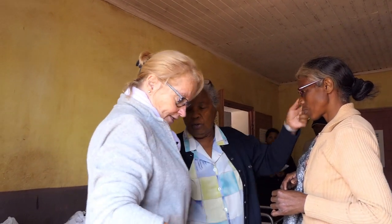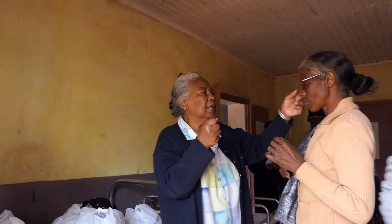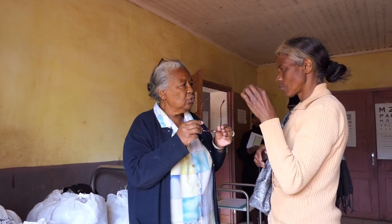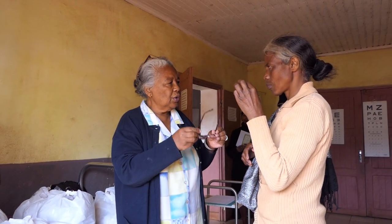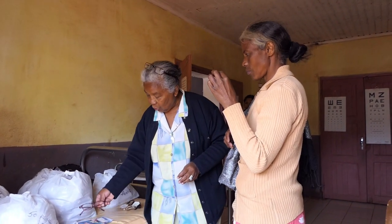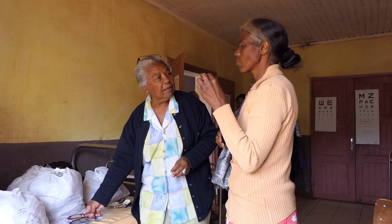Les lunettes de presbytie que l'on remet en brousse aux personnes âgées sont triées préalablement par Medico Lons Club, par l'atelier médico au Havre, par des opticiens. Et nous apporterons les ophtalmo nous-mêmes, on apporte des lunettes de presbytie en venant se rendre cirabées à chaque fois.